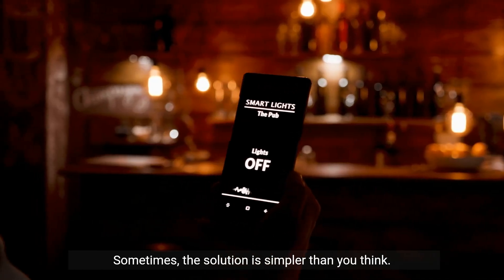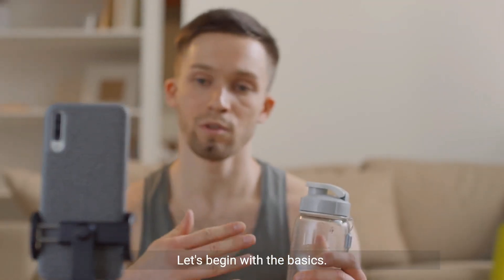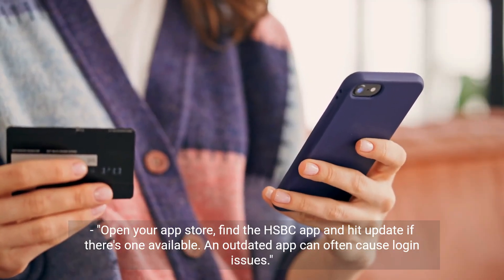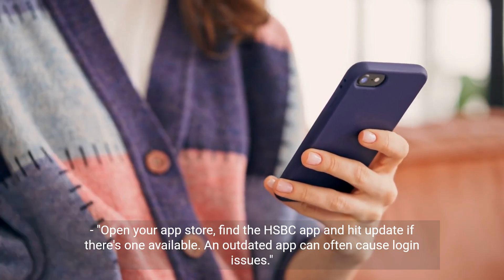Sometimes the solution is simpler than you think. Let's begin with the basics. Step 1: Update the HSBC app. Open the app store and update if there's one available. An outdated app can often cause login issues.